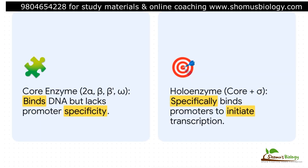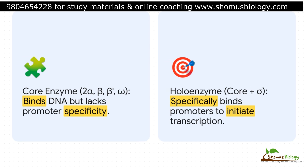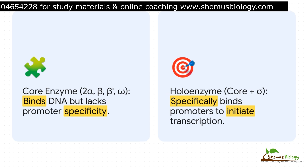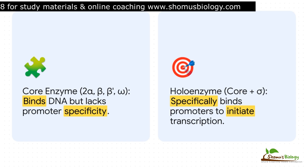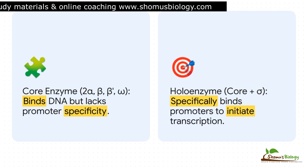This is a really critical point you have to get straight — the difference between the core enzyme and the holoenzyme. The core RNA polymerase by itself is a bit clueless. It can bind to DNA, but it does so totally randomly; it has no idea where a gene actually begins. But when it partners up with a sigma factor, it becomes the holoenzyme — a completely different beast. It's a precision-guided machine that can hunt down and lock onto a gene's promoter. That transformation from a random binder to a specific initiator is everything.